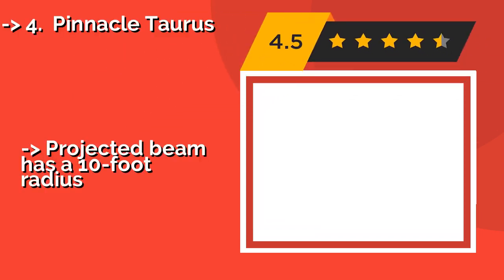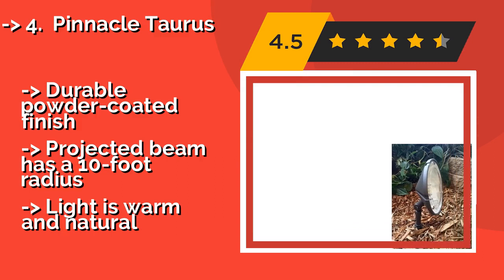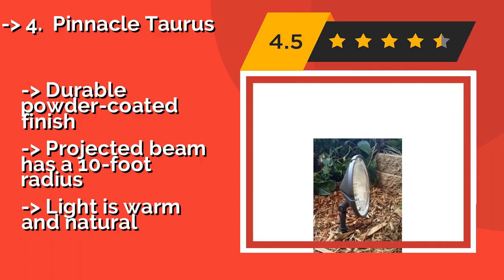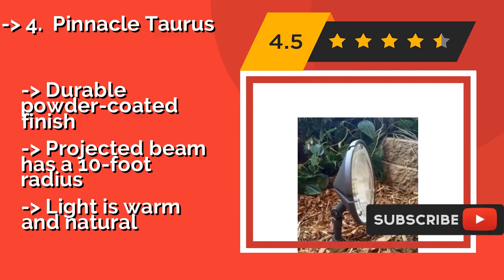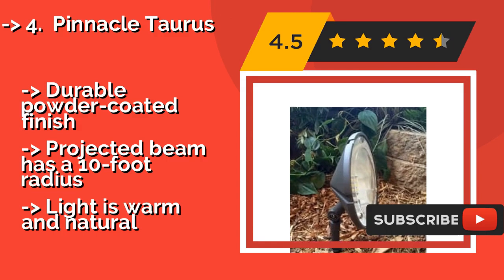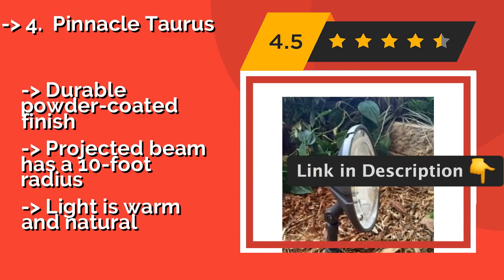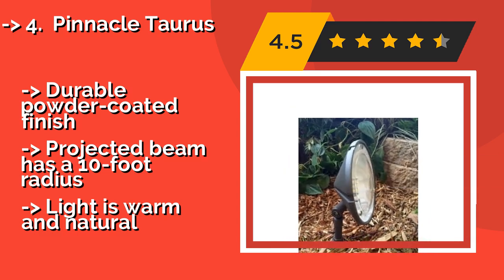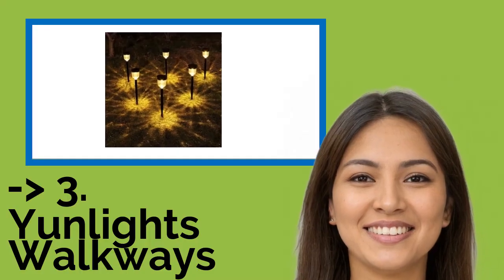Number 4 is the Pinnacle Taurus. Built with solid aluminum, the Pinnacle Taurus at around $35 is a heavy-duty bronze model that's ideal for putting a bright spotlight on fine architectural details. It doesn't use a ton of power, and it's lightweight enough that anyone can install it easily. It features a durable powder-coated finish and a projected beam with a 10-foot radius. The light is warm and natural.